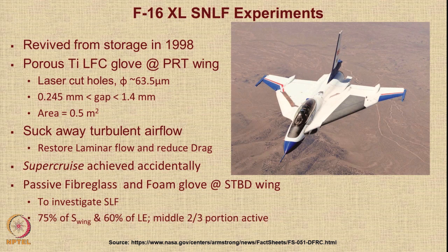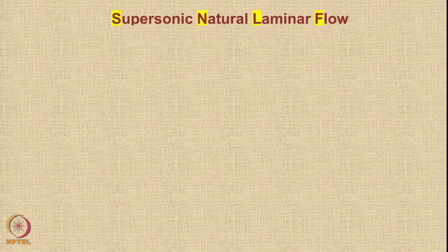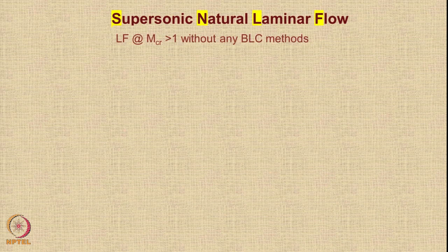A passive fiberglass and foam glove was then mounted on the starboard wing to investigate supersonic laminar flow. It was decided that 75% of the wing and 60% of the leading edge in the middle two-thirds portion would become active. During this experiment, it was found that laminar flow could be maintained over nearly half of the wing — a huge achievement. For supersonic natural laminar flow, the aim is to create laminar flow at Mach numbers greater than one without any active boundary layer suction methods.